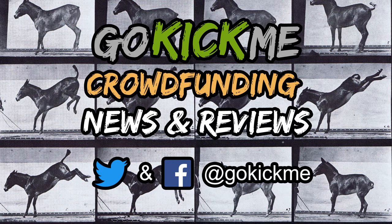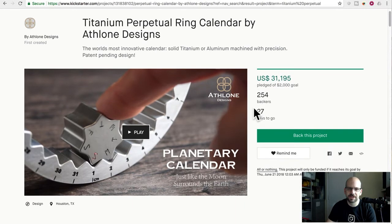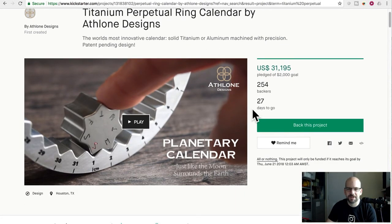Hey everyone, welcome back to Go Kick Me, your favorite crowdfunding news and reviews channel here on YouTube. So today is going to be really short, I promise. This is a Kickstarter project called Titanium Perpetual Ring Calendar by Athlone Designs — the world's most innovative calendar — solid titanium or aluminum, machined with precision, patent pending design.